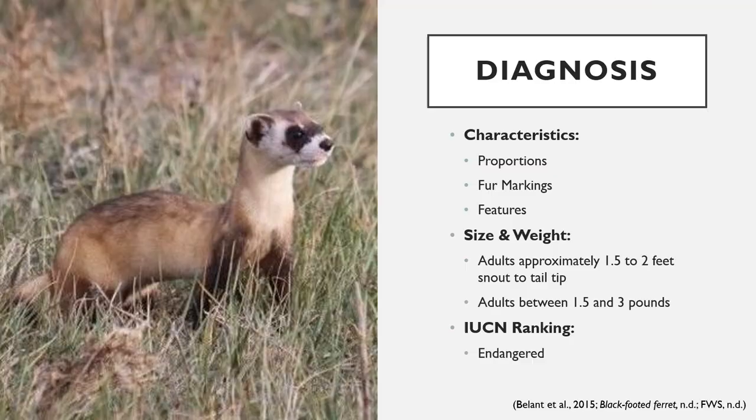Similar to domestic ferrets, the black-footed ferret has a long body with short legs, a long neck, and a small triangular head with rounded ears on the sides. They're covered with yellow-white buff fur and black markings on their legs and the tip of their tail. The black-footed ferret also has a distinct black mask around its eyes and long claws. They typically grow to a length of one and a half to two feet long from their snout to the tip of their tail and weigh anywhere between one and a half to three pounds.